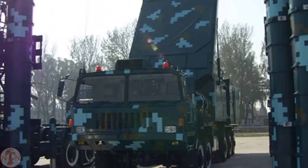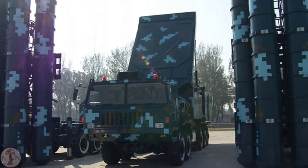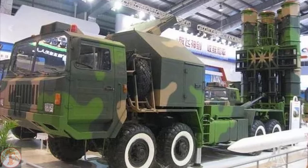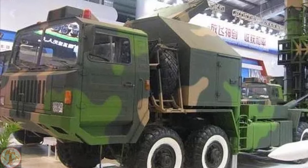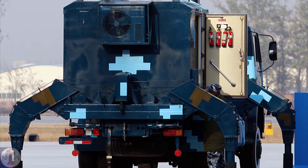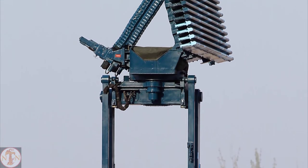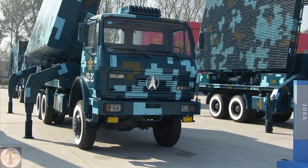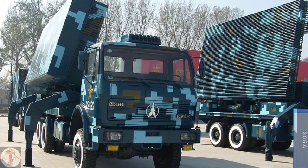The HQ-9 employs two-stage missiles with thrust vector control, with a maximum range of 125 km against aircraft and 15–25 km against cruise and ballistic missiles, with the capability to reach aircraft at a maximum altitude of 27 km. China Precision Machinery Import-Export Corporation created the HQ-9, a medium-to-long-range active radar homing surface-to-air missile. The system is based on the Russian S-300 and the American Patriot missile defense systems. Pakistan, in addition to China, is a user of the missile defense system.